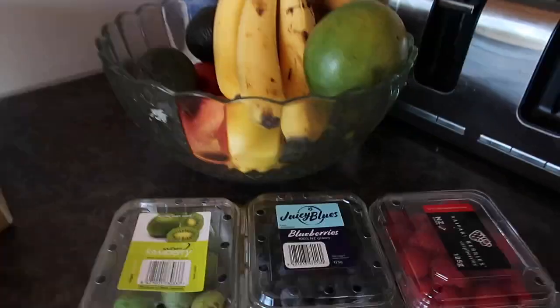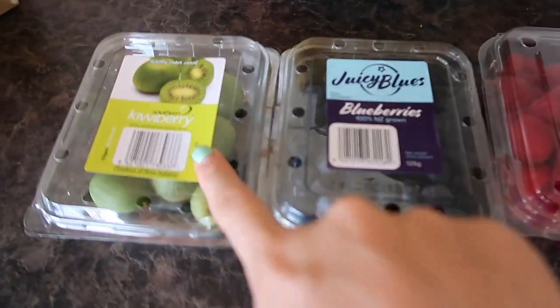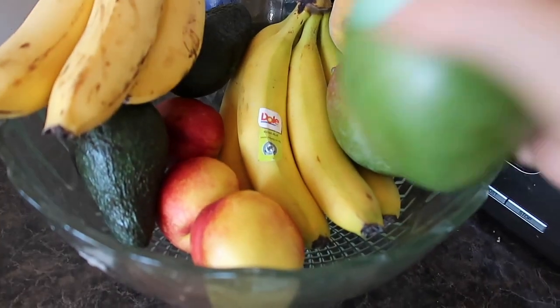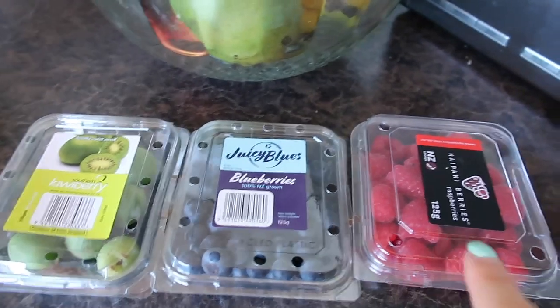I'm a huge snacker so I always have a snack between breakfast and lunch. Usually it's a piece of fruit — raspberries, blueberries, kiwi berries, or just any piece of fruit from the fruit bowl, maybe a nectarine — just to keep me going through until lunch.